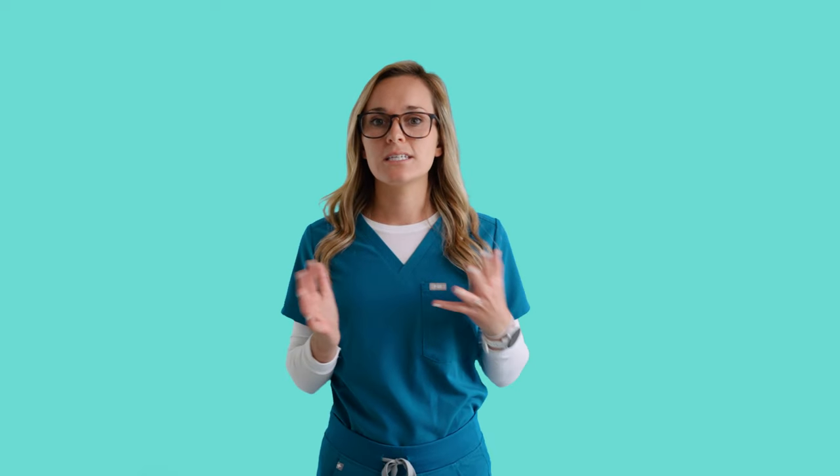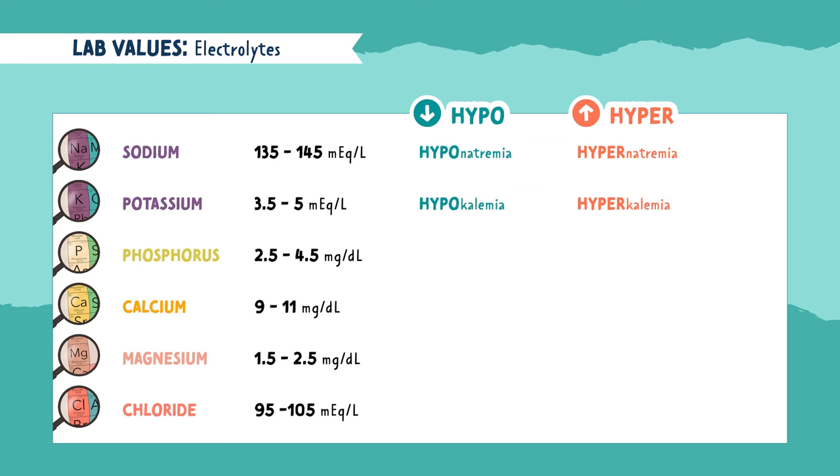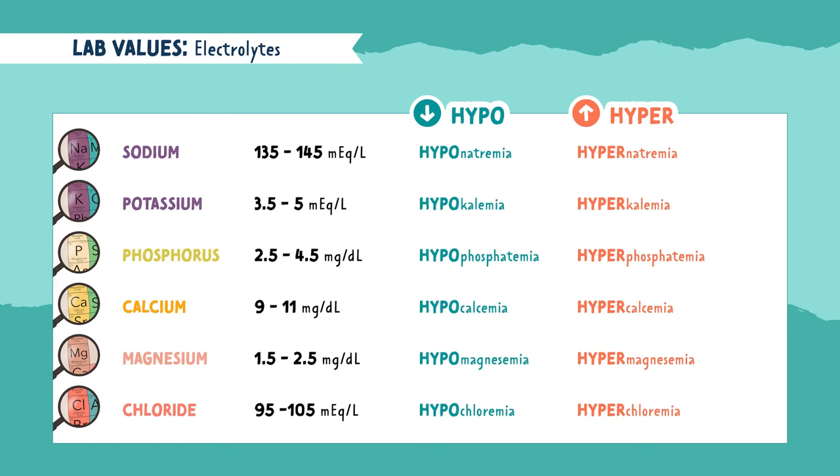Something to note about electrolytes is they have names for when they are low — hypo — and when they are high — hyper. For a low sodium level, you will hear it called hyponatremia, and for high levels of sodium, it's called hypernatremia. For potassium, it's hypokalemia and hyperkalemia. For phosphorus, it's hypophosphatemia and hyperphosphatemia. Calcium is hypocalcemia and hypercalcemia. For chloride, we have hypochloremia and hyperchloremia. It's important to know and recognize these terms and what they mean.